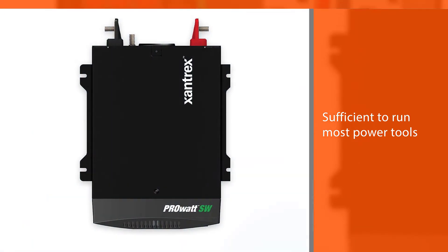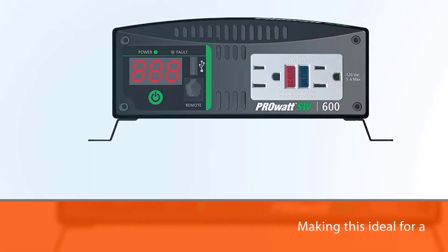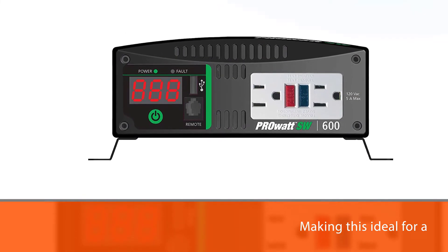The continuous and surge wattage are also sufficient to run most power tools, making this ideal for construction or other work sites.